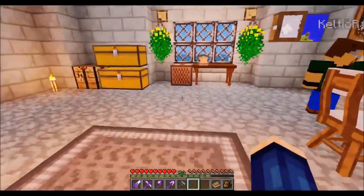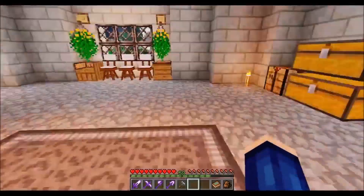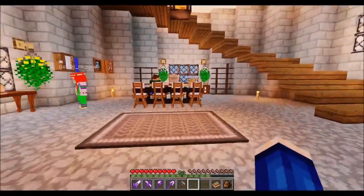For fun we threw in a jukebox with the disc rack, and these chests have our leftover materials.